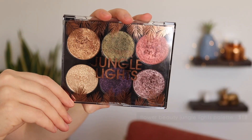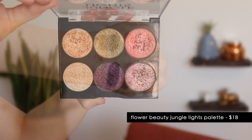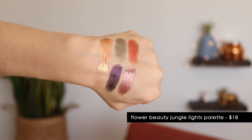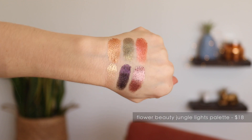I do have two other palette favorites. One of them is the Flower Jungle Lights palette. This is newer to me, and it's all foiled shades, so of course I love it. Perfect for spring. So many of these make just a great one-and-done lid shade. I love this coral shade — it's so warm and fresh. These are definitely cream shadows, sort of like ColourPop Super Shock shadows, but to me they're even more of a true cream shadow. I have been absolutely loving this palette.